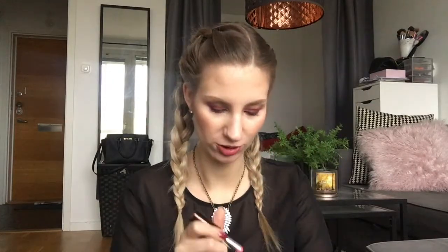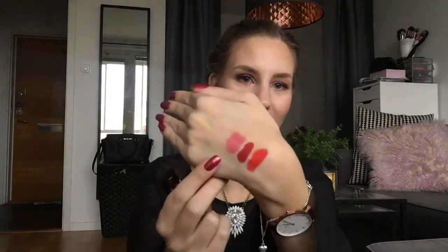The third lipstick is from No7 — this is a Stay Perfect lipstick in the shade Mischief. It's a very interesting colour because it's kind of matte but it has a sheen to it. It's a pink with yellow undertones, and I'll swatch it for you — it looks like that.